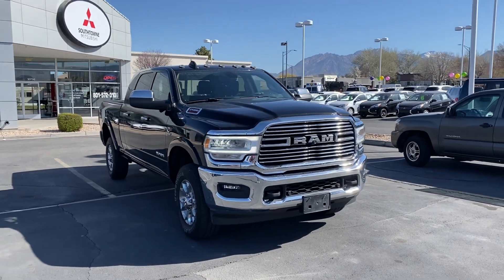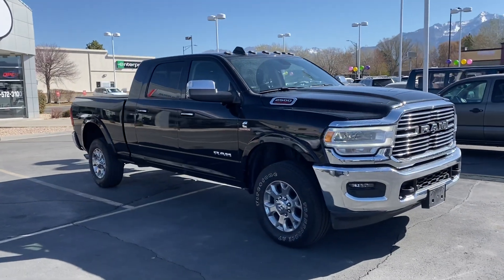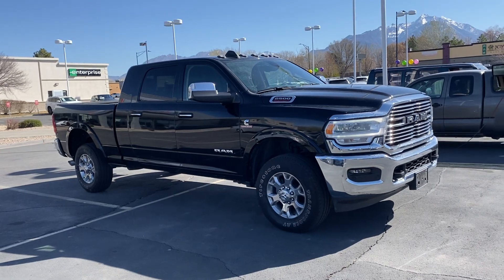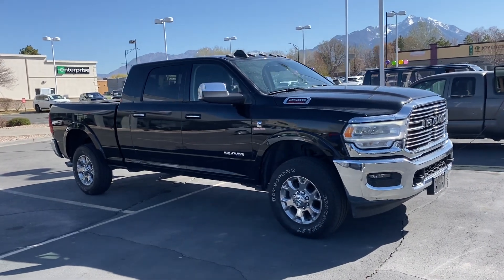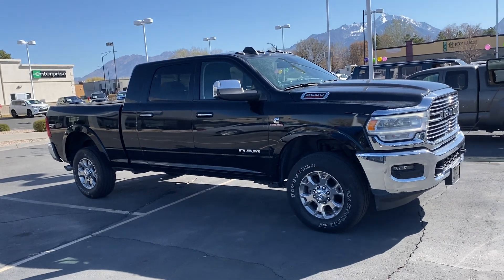What a beautiful day down here at Southtown Imports in Mitsubishi. This is Jessen, and I have the perfect truck — it literally just came in last night. It's a 2019 Laramie Ram Cummins with super low miles.